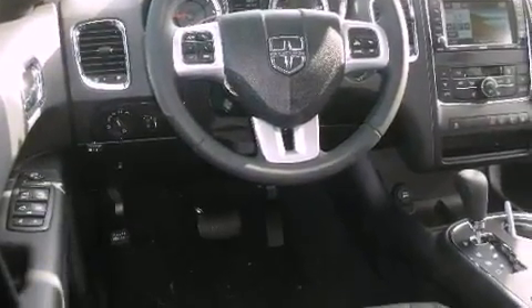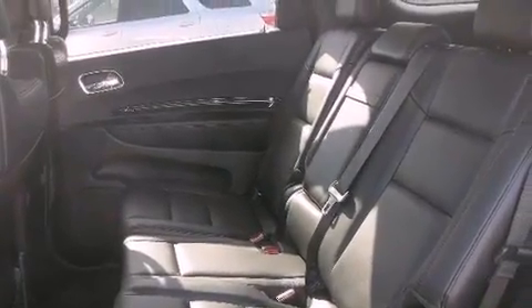Also included are a Sentry key theft deterrent system, a passenger side vanity mirror, an anti-lock braking system, heater vents for rear-seated passengers, and roof rails.